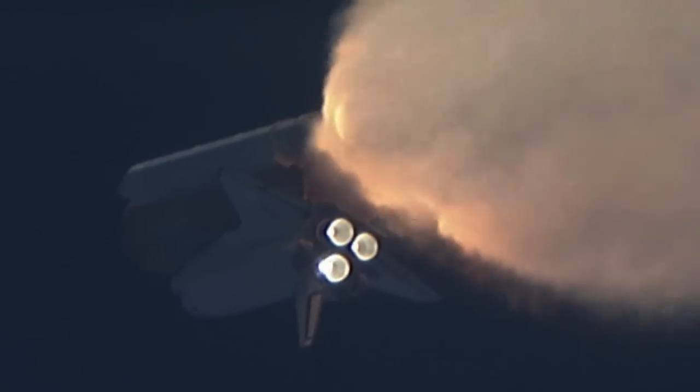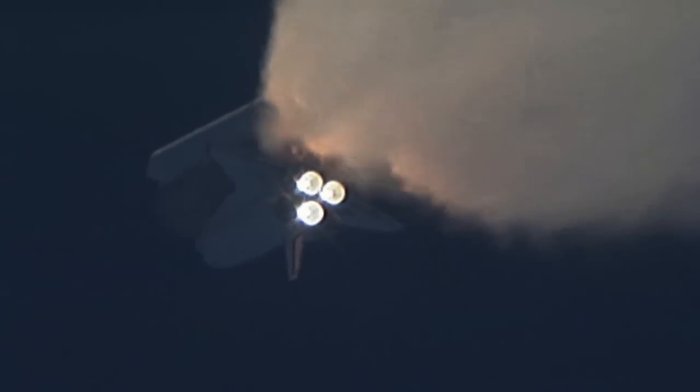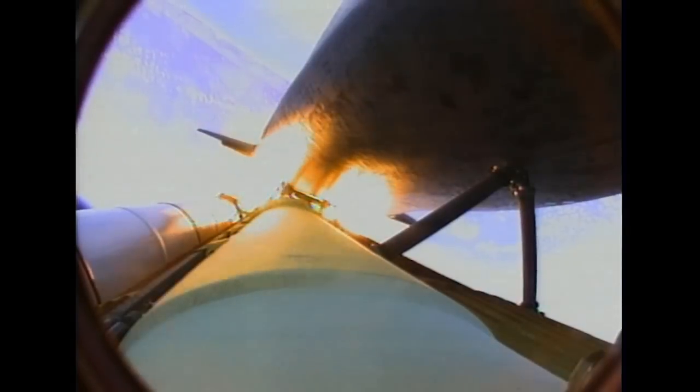One minute, 30 seconds into the flight. All three auxiliary power units that provide hydraulic power to the orbiter's systems are in good shape, as are the fuel cells providing electricity to all systems on board. Atlantis is already 19 miles in altitude, downrange from the Kennedy Space Center — 20 miles — traveling 2,500 miles per hour. Coming up on staging, the point at which the twin solid rocket boosters burn out and separate from the orbiter.